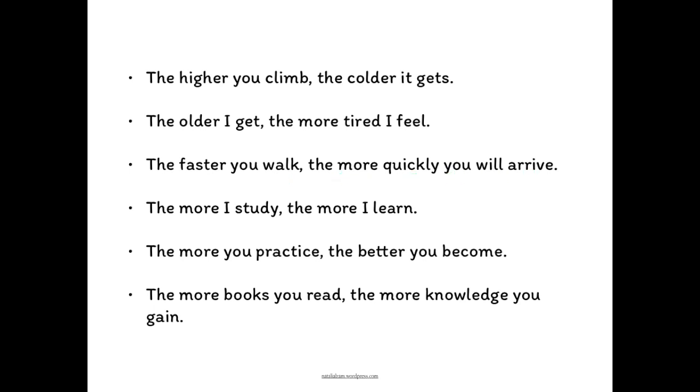Or perhaps you simply want to use a quantity. For example: the more I study, the more I learn.